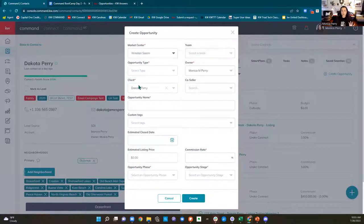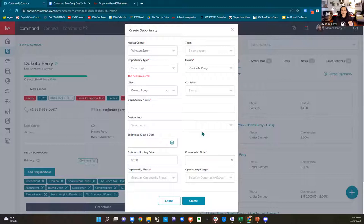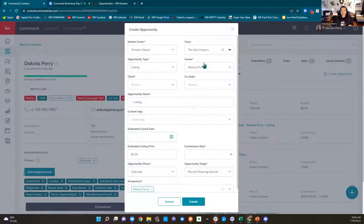Most of you are only going to be in one market center. Then you're going to pick your opportunity type and fill out this form. For those of you in productivity coaching or on a team, you're going to see up here in the upper right — the team is highlighted. I have an individual pipeline and a team pipeline. Depending upon how your team is set up in Command, you may or may not have the ability to go back and forth between your personal and your team.